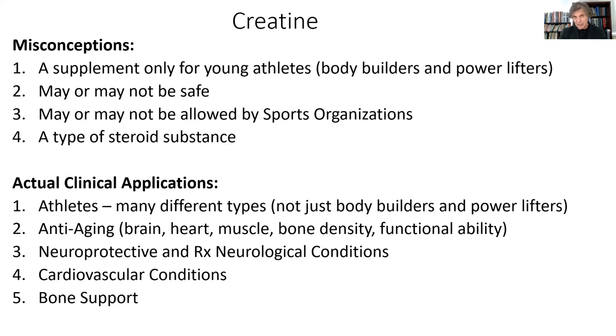It has tremendous neuroprotective effects and improves outcomes for people with certain neurodegenerative conditions. It helps in certain cardiovascular conditions, and it can even increase biomarkers for slowing down bone destruction and demineralization as people get older.